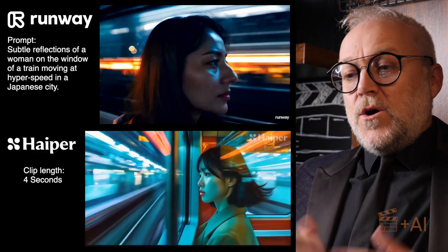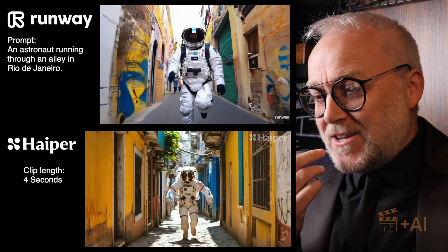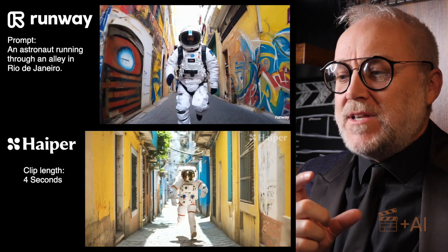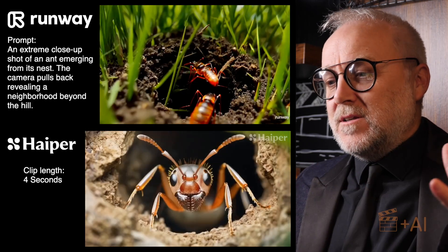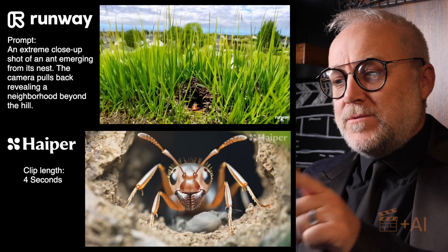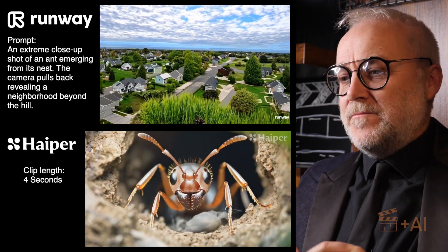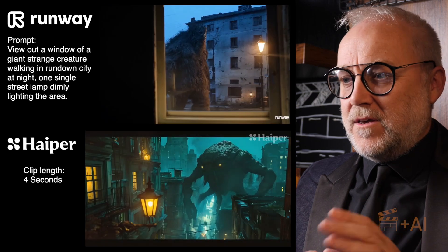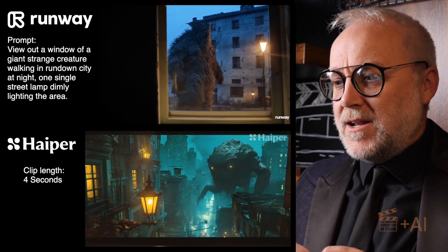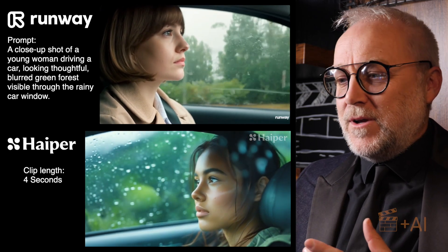So, Hyper first of all — not a bad result, actually. You can see the four-second clips were not as long as the 10 seconds we were getting from Runway, but I kept some of these running. This ant nesting shot — very few of the companies could manage to come close to that. But still some really interesting results; not a bad job from Hyper.